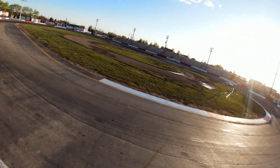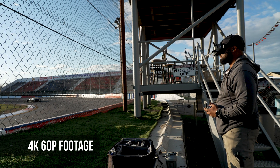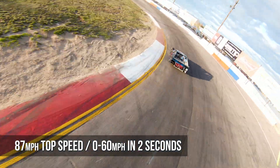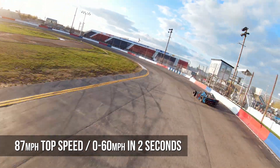Capable of capturing up to 4K 60p footage, the DJI FPV can reach speeds of 87 miles per hour and accelerate from 0 to 60 miles per hour in an impressive 2 seconds.